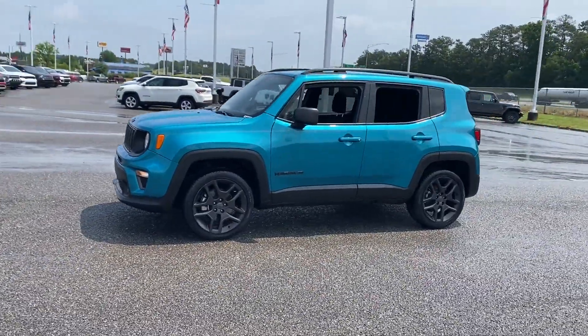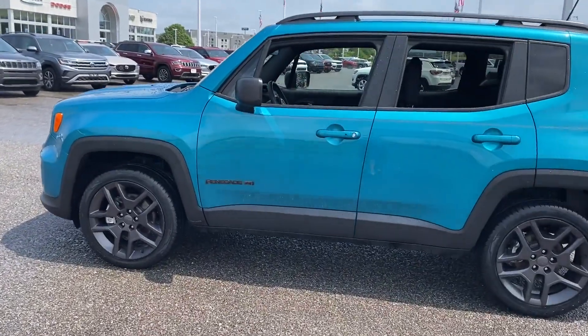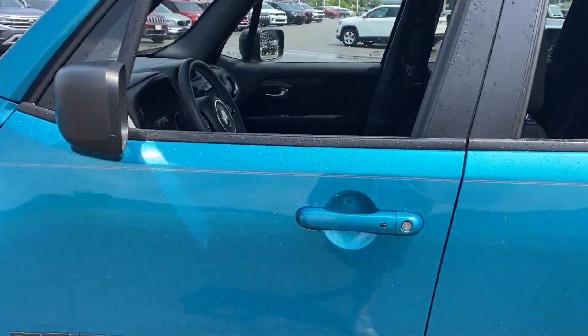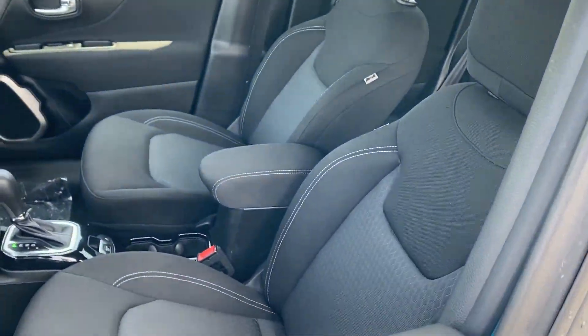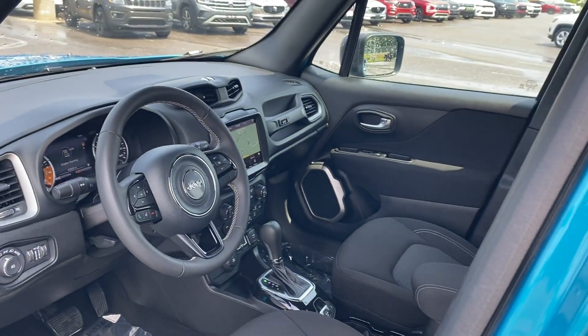It's equipped with many extra conveniences right at your fingertips, including cross-traffic alert, lane-keeping assist, lane-departure warning, satellite radio, navigation, multi-zone air conditioning, and four-wheel drive.